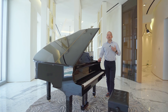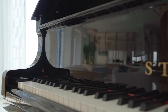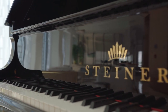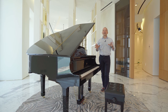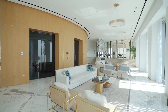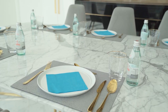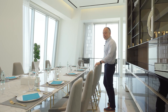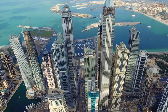The penthouse has a professional sound system and excellent soundproofing — you can play piano or organize a party with a DJ. It is an ideal place for your life-changing events. Just beyond the grand piano begins the dining area.